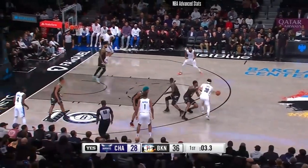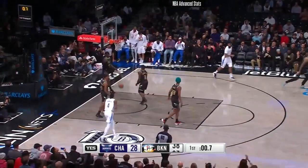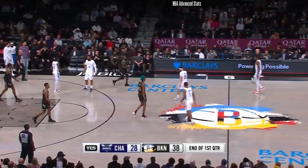Four seconds left. Curry looking — bounce to Durant. Splash for KD with seven-tenths on the clock. And that is it for this opening quarter.